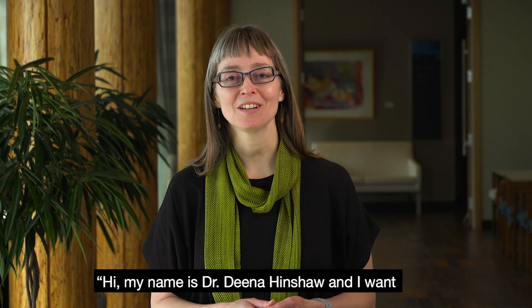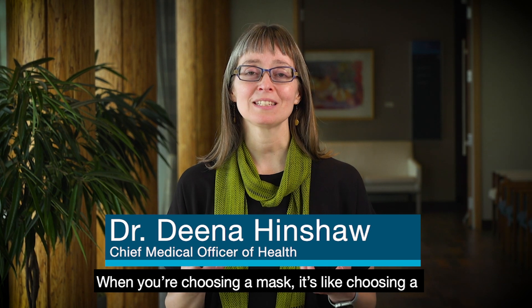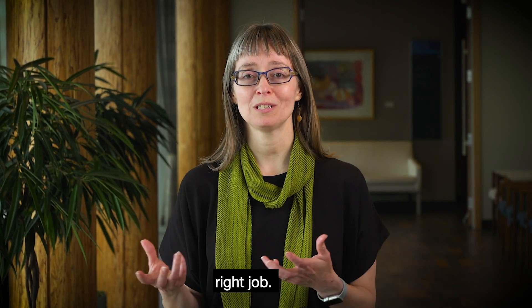Hi, my name is Dr. Dina Hinshaw and I want to talk to you today about wearing masks. When you're choosing a mask, it's like choosing a tool. You have to choose the right tool for the right job.